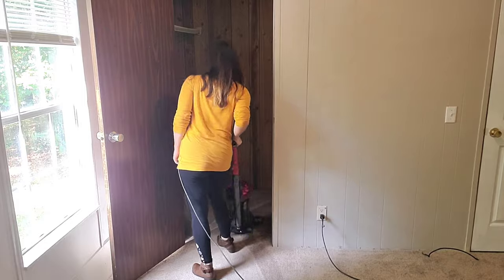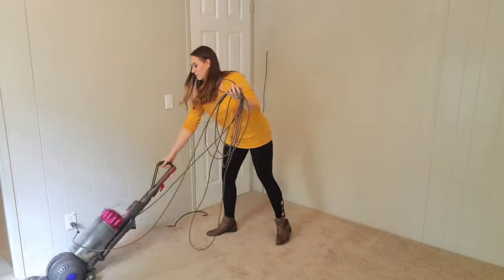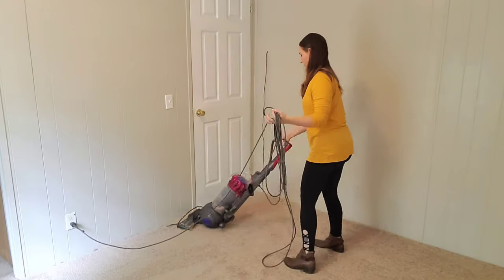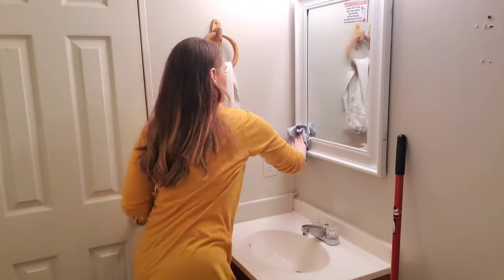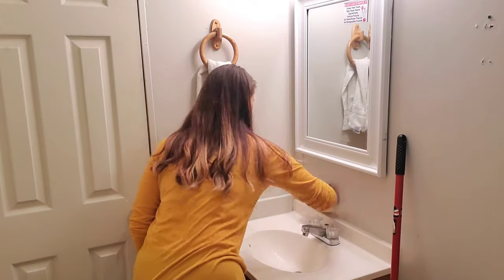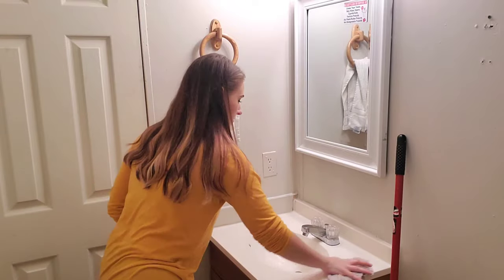I vacuumed out all the closets as well. I love how big and spacious the closets are here — this is Arabella's closet and it's so big compared to the tiny closets at our old house. Next I'm heading into the kids bathroom, the hall bathroom, and thoroughly cleaning in here too, including the bathtub.